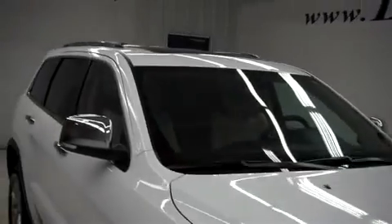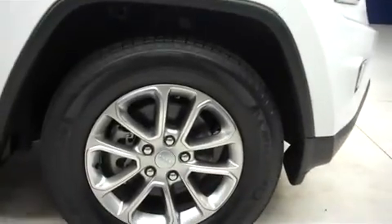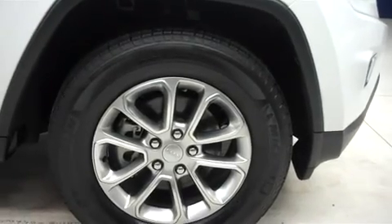It's with factory fog lights, a roof rack, and power heated mirrors. It has the factory alloy wheels riding on Michelin Latitude Touring tires.